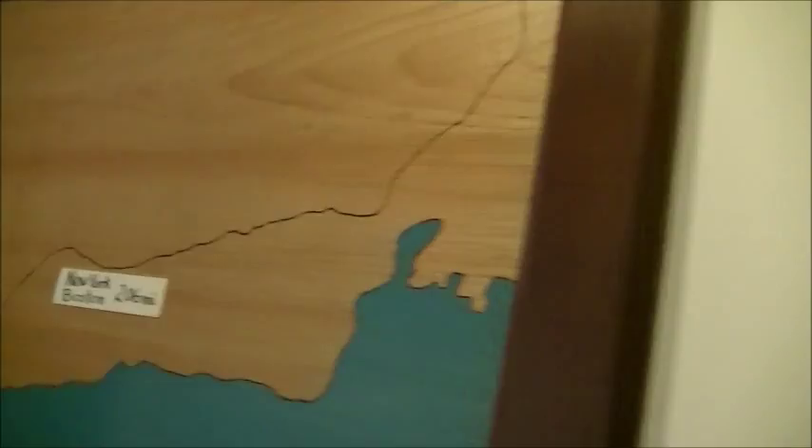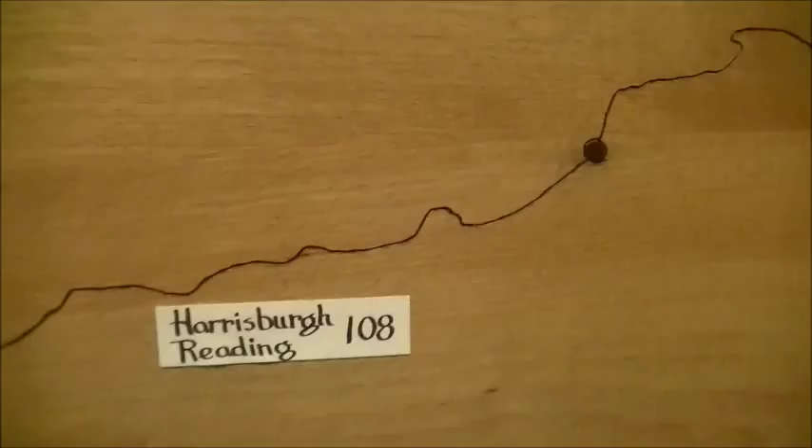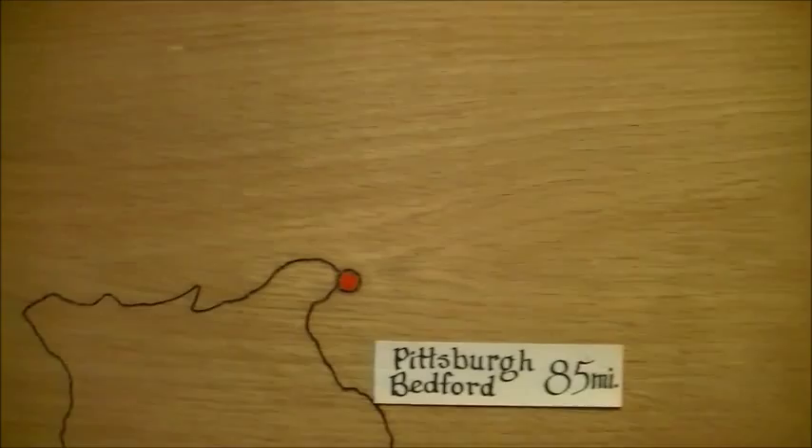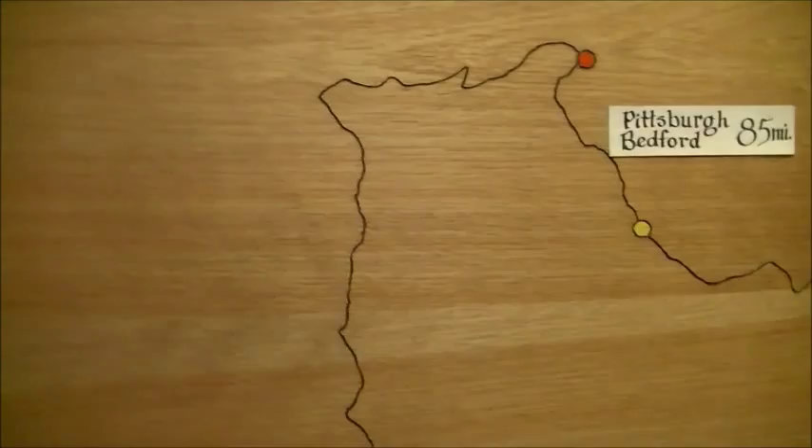Over here, this is the route by which the settlers came to Ames in the first place. They came to Marietta first, and then they actually came into the Amesville area in 1796. They would go north to come down the Ohio River to Marietta, then they went to Waterford, and then they cut across to Ames.